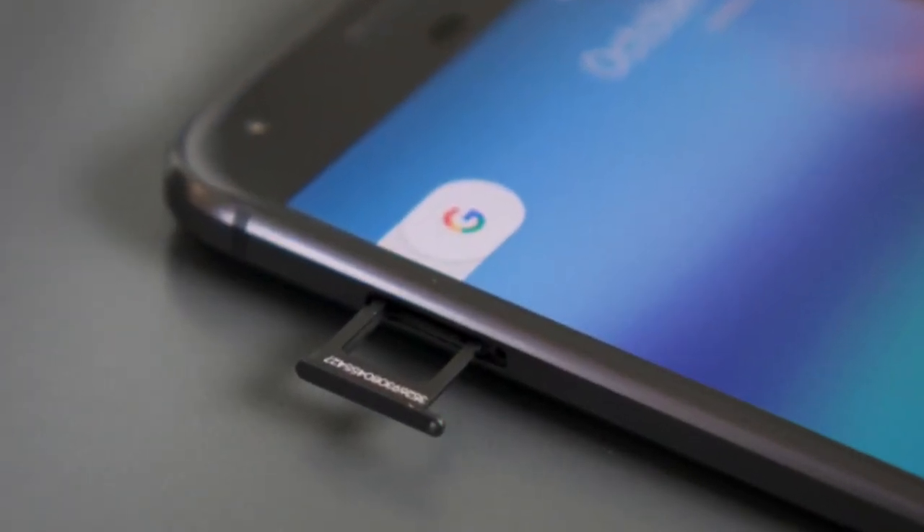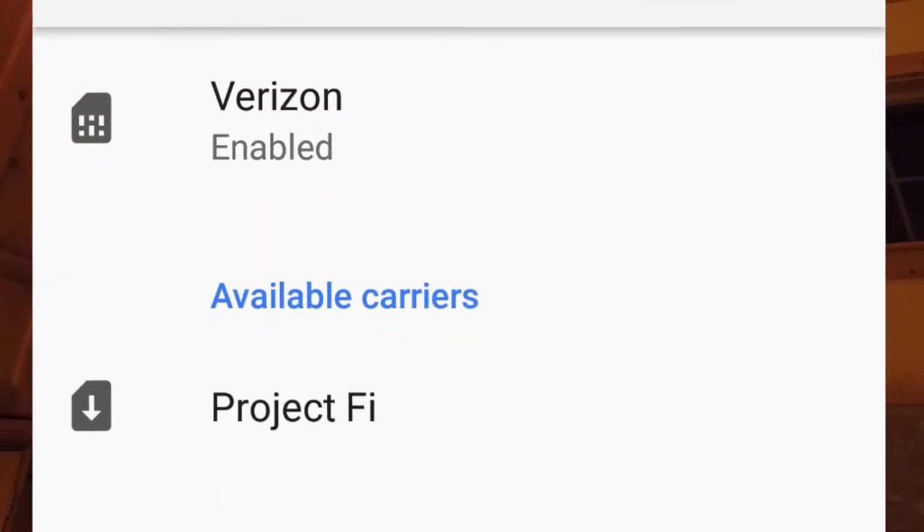The Pixel 2 also has an eSIM — not a physical SIM card you insert, but a built-in hardware SIM, so there's no fumbling with SIM cards. When you order the phone and select eSIM, it's already set up with a phone number. There is also a nano SIM card slot on the side, so if you want to use a physical SIM — like a Verizon SIM card — you can pop it in and select Verizon as your carrier. You can switch back and forth between Project Fi and another carrier's SIM card, or just stick with Project Fi.